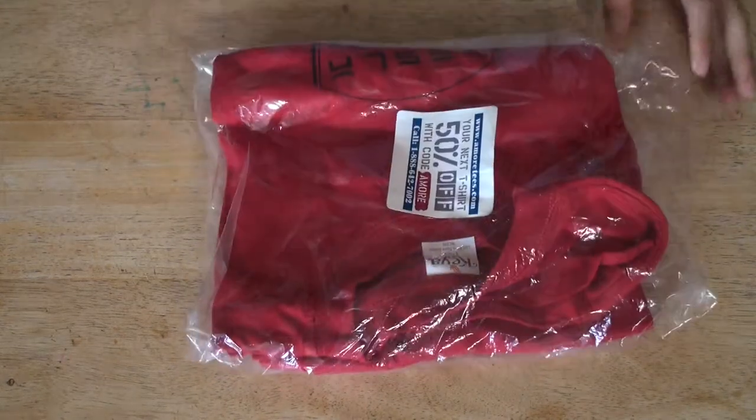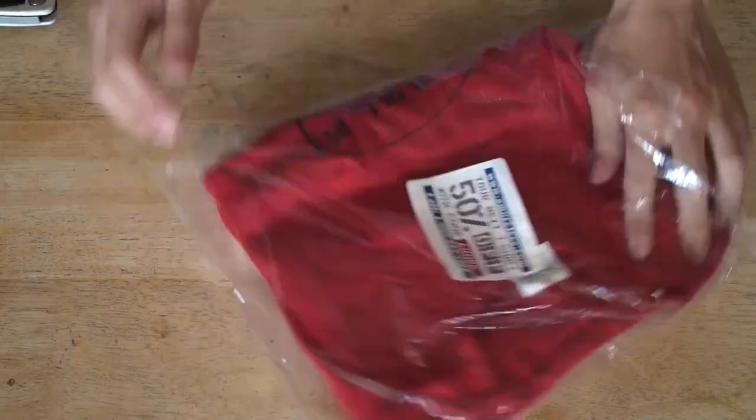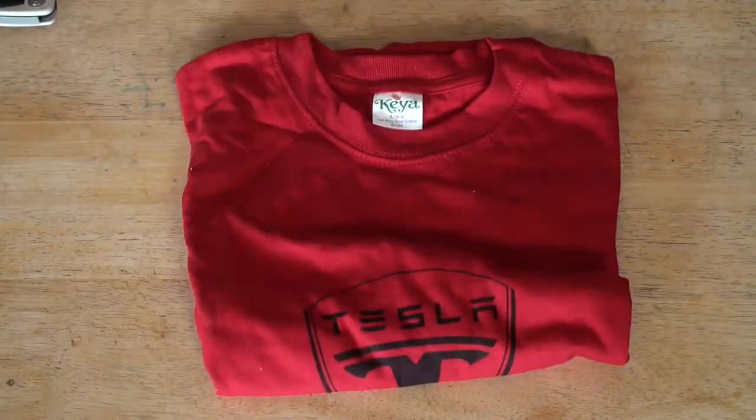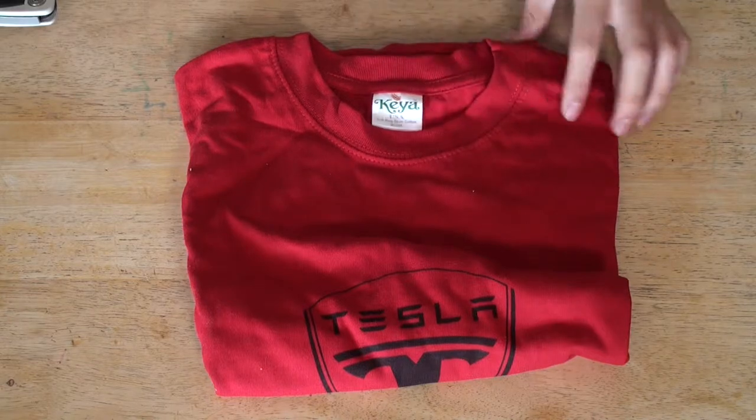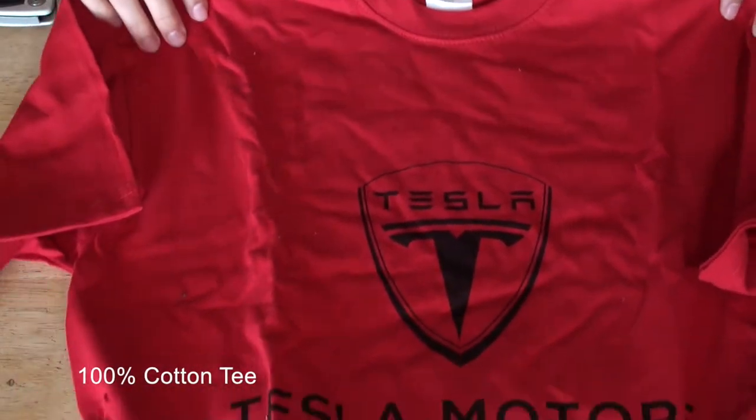Tesla shirt, let's open it. This is a medium-sized red Tesla Motors shirt, let's see how it looks.